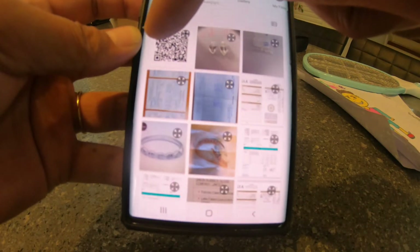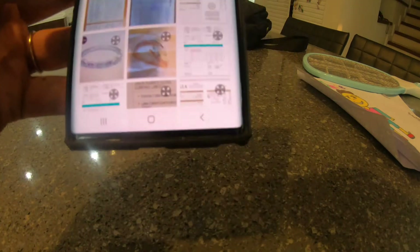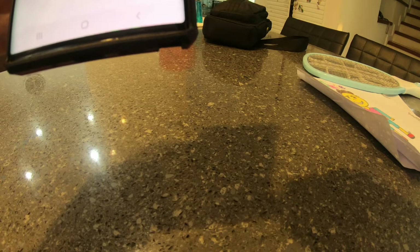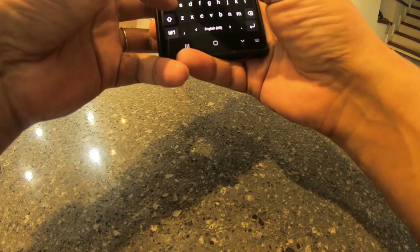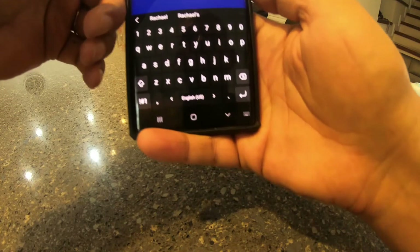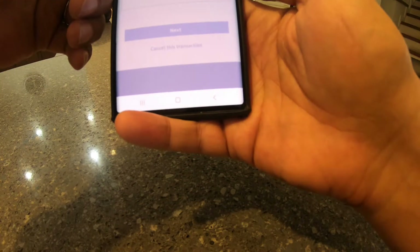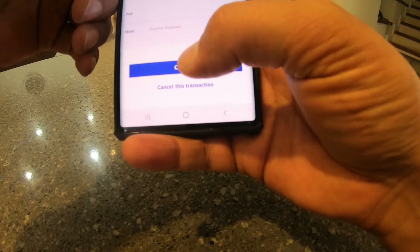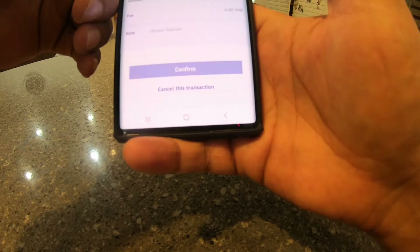I select the QR code and do it off-screen so you don't see my personal details. I put my name in the additional notes just to be sure, then click 'Next' and confirm. I confirm 4,500 baht to Bitcub Online Company Limited — transaction successful.